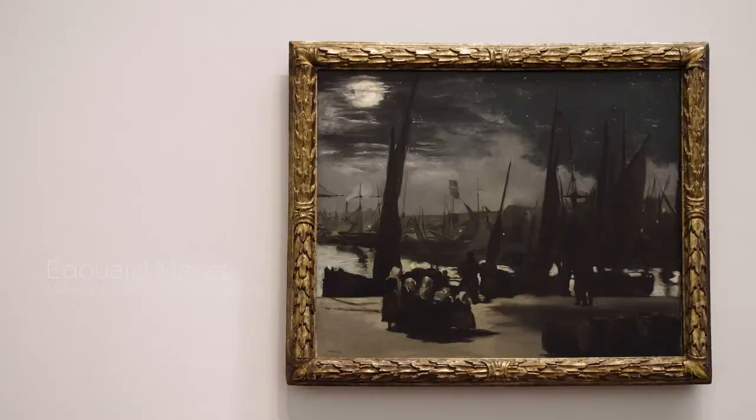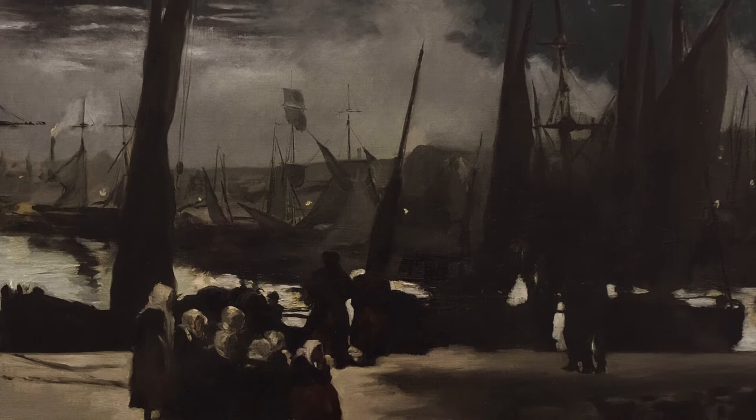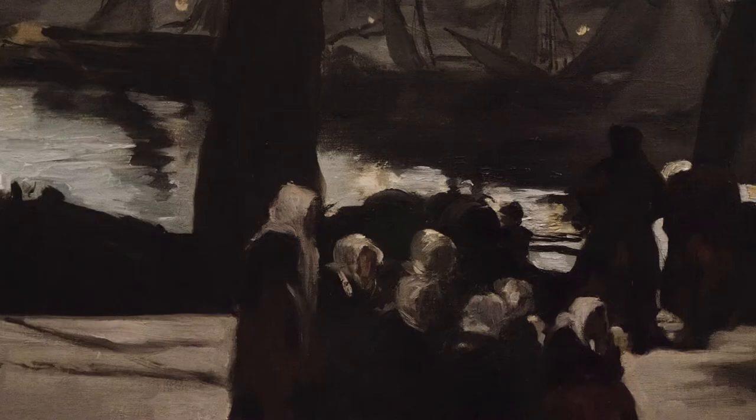There are so many favourites, but at the moment my favourite is Manet's at the port in the first room. It's an extraordinary image with a very pared-back palette using moonlight as the source of lighting. It's an atmospheric picture full of extraordinary energy and life.